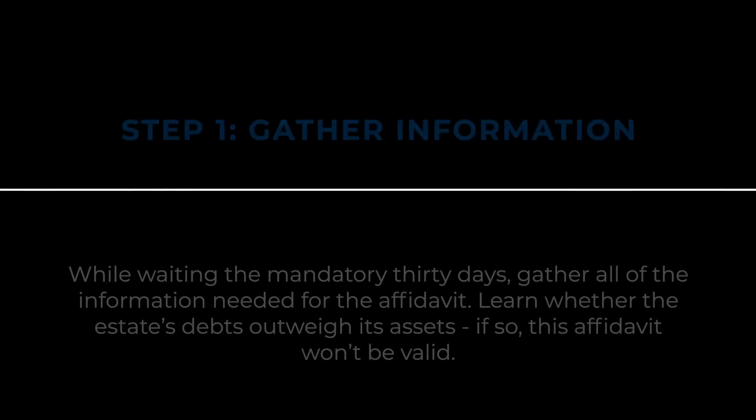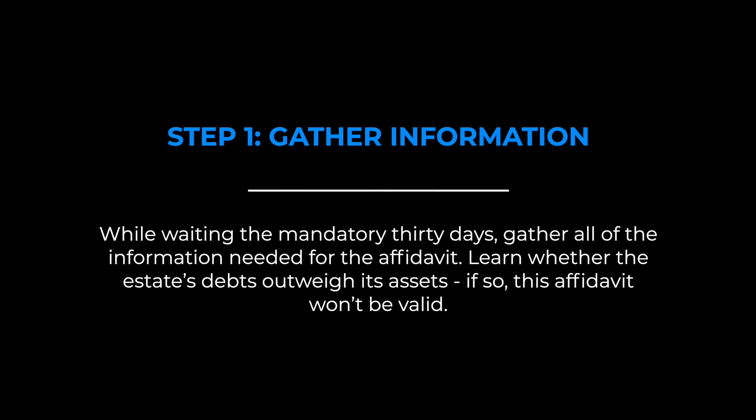Now, what are the steps to file an affidavit? Follow these steps to quickly file a small estate affidavit in Texas. Step 1: gather information. While waiting the mandatory 30 days, gather all of the information needed for the affidavit. Learn whether the estate's debts outweigh its assets — if so, the affidavit won't be valid.